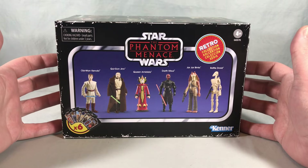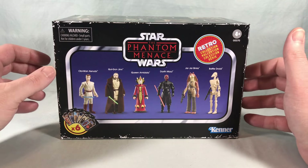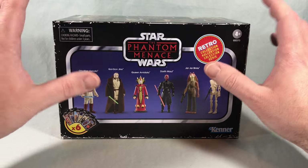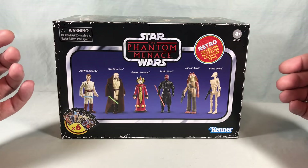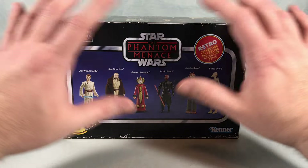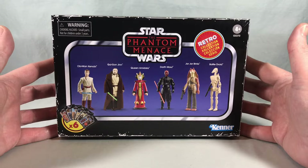Hello fellow collectors and welcome to Long's Toys. Today we are taking a look at the Star Wars Retro Collection Phantom Menace six-pack from Kenner, aka Hasbro. I know I don't usually do Star Wars stuff on this channel and I really don't bother with the retro collection on the whole — I have one or two that I got cheap at Ollies.